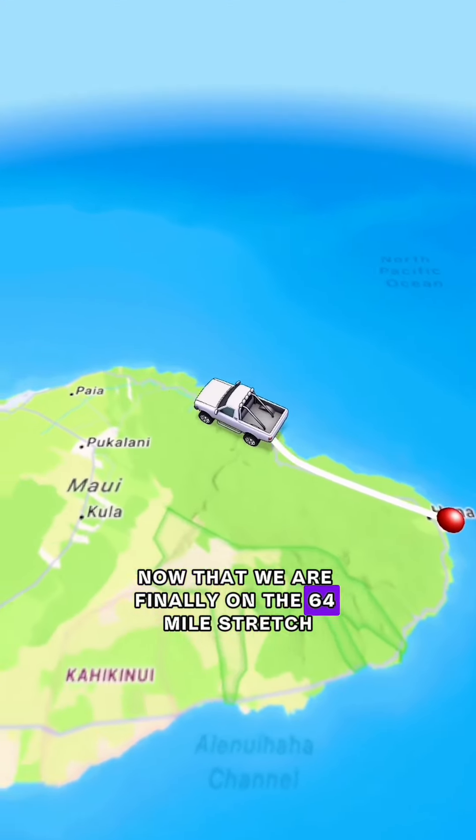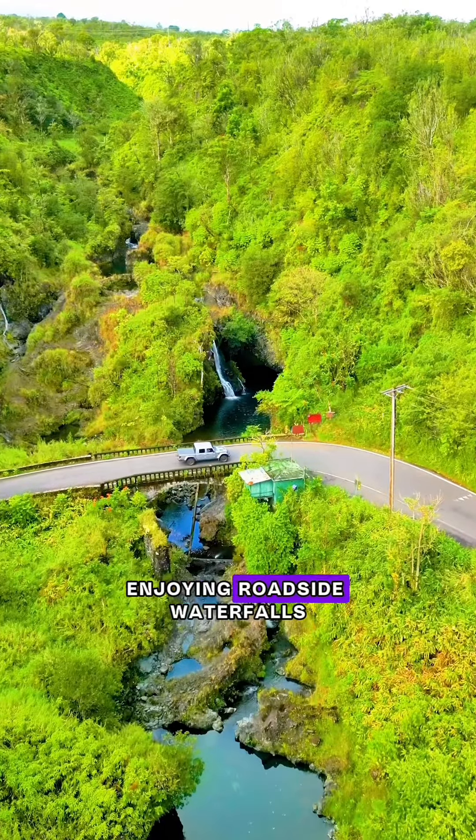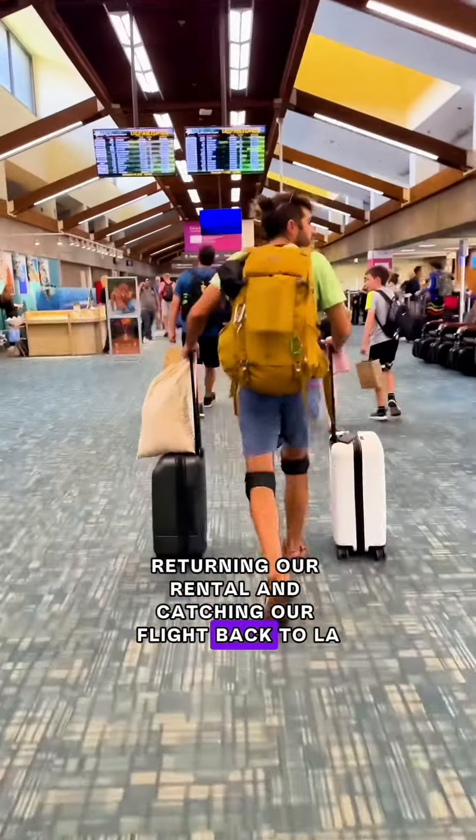Now that we were finally on the 64-mile stretch, we just took our time slowly driving through the rainforest, enjoying roadside waterfalls, and even having time for a few short hikes before returning our rental and catching our flight back to L.A.